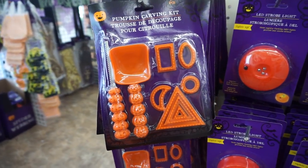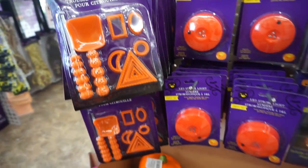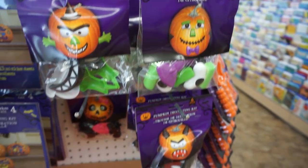They even have pumpkin carving kits here. This is actually a really good place to come get the lights and the kits because they're so expensive at other stores, and they have these cute pumpkin decorations too.